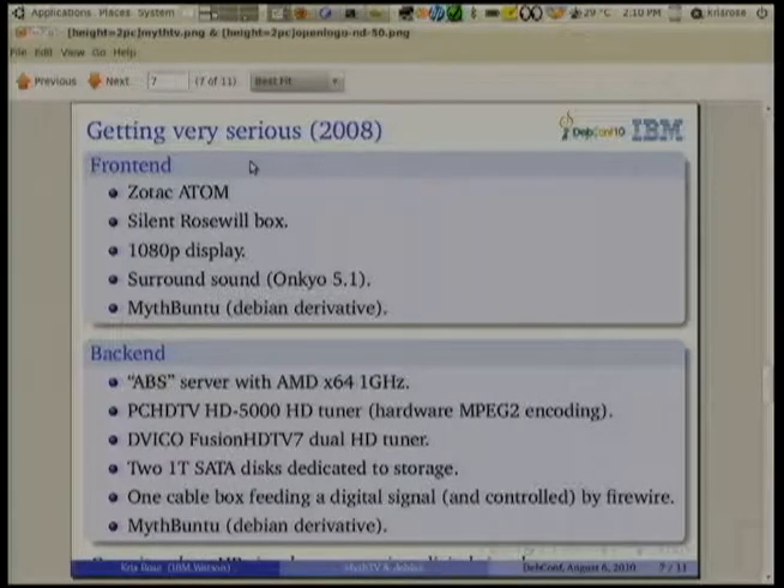A few years ago I had to go to HD, so I got a 1080 display and needed to upgrade the front-end. That was a mixed experience. There were new Intel Atom chips coming out, and from Nvidia too, which supposedly supported good video, but the drivers were really lousy. On some displays I still get really strange flickering and there's no explanation for why that happens.